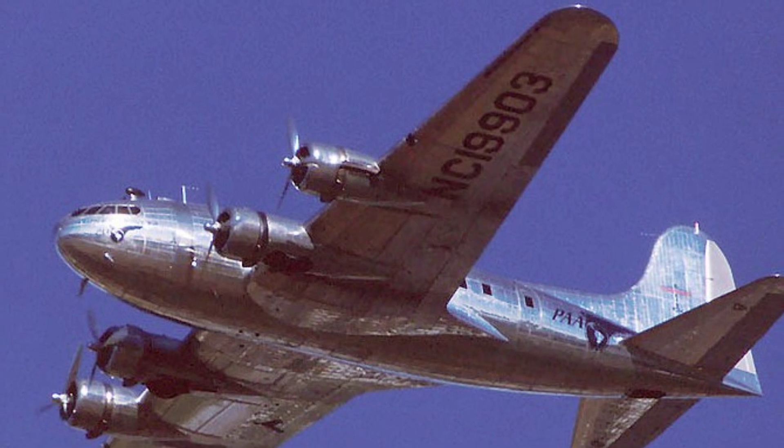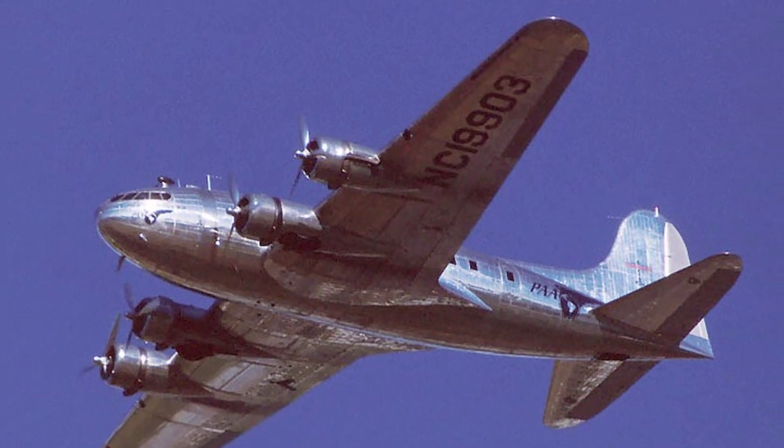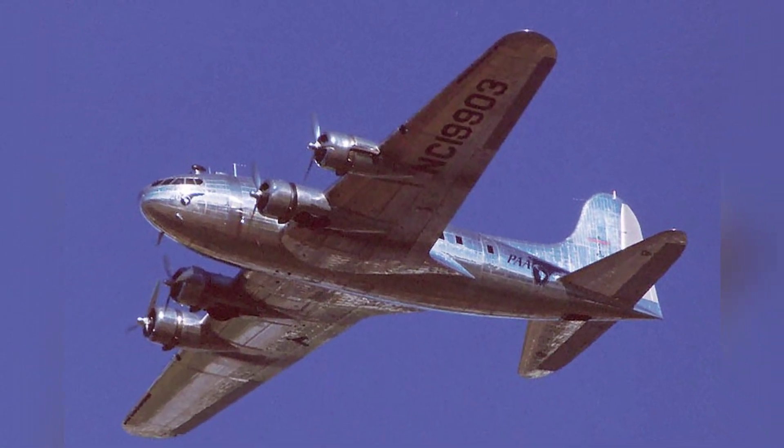The only remaining Boeing 307 Stratoliner, which was used by Pan American Airlines and is known as the Clipper, is shown in the photo.